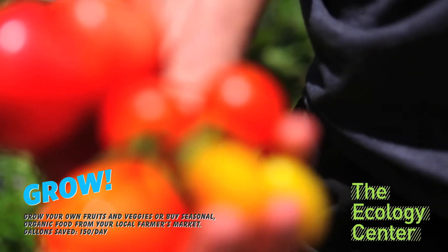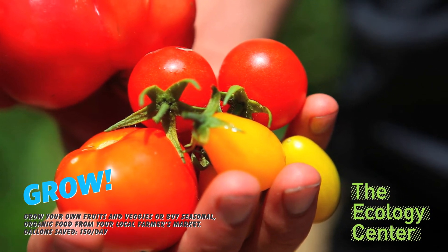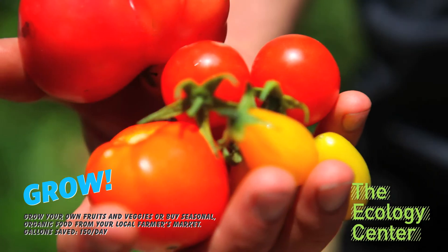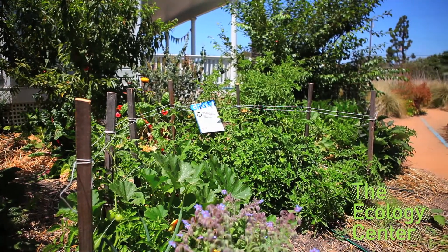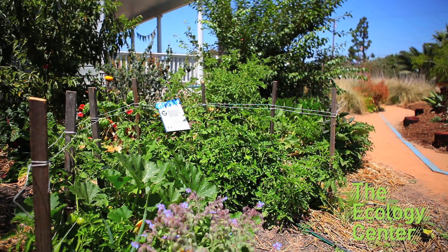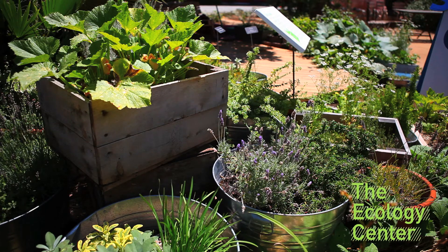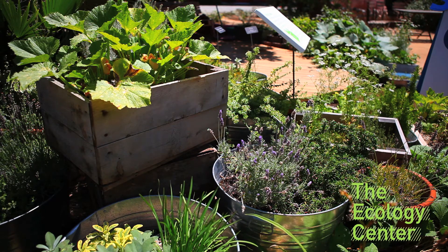Grow your own fruits and veggies or buy seasonal organic food from your local farmers market and save 150 gallons a day. Aside from the water saved and reduced transportation and storage, locally grown seasonal foods require fewer pesticides and synthetic fertilizers that can pollute our water supply and beef up the Juggernaut. With potted herbs and raised veggie boxes at home, you can save up to 150 gallons per day.